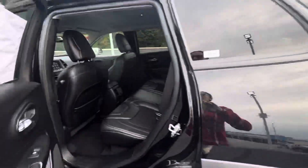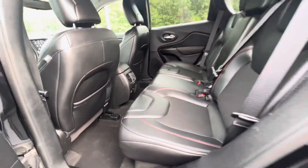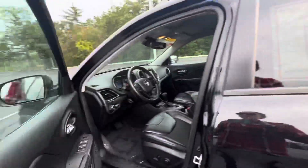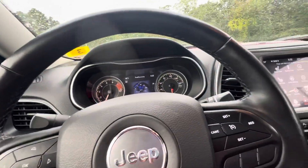It has black leather interior with a really unique design. There's dual climate control and chargers for your rear passengers, as well as power adjustable seats.